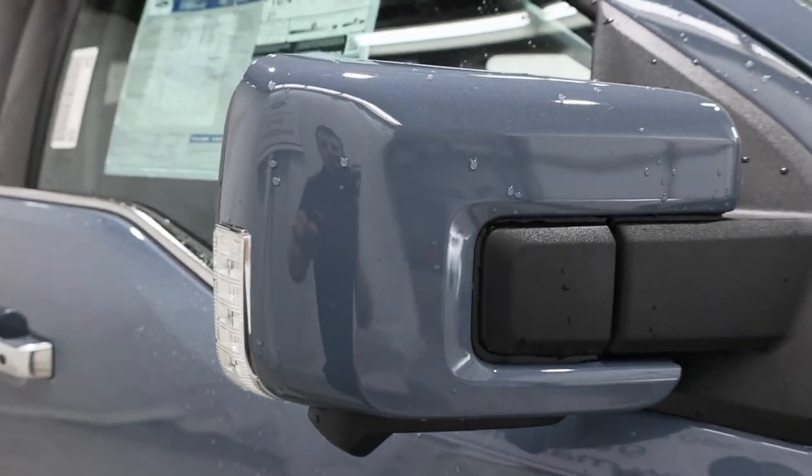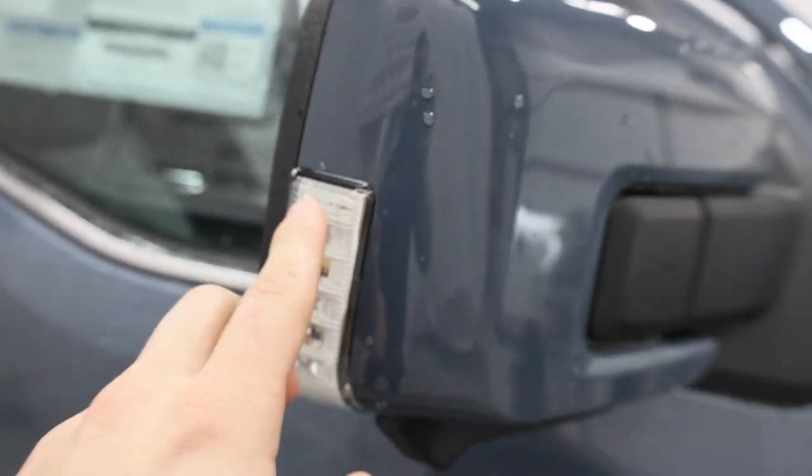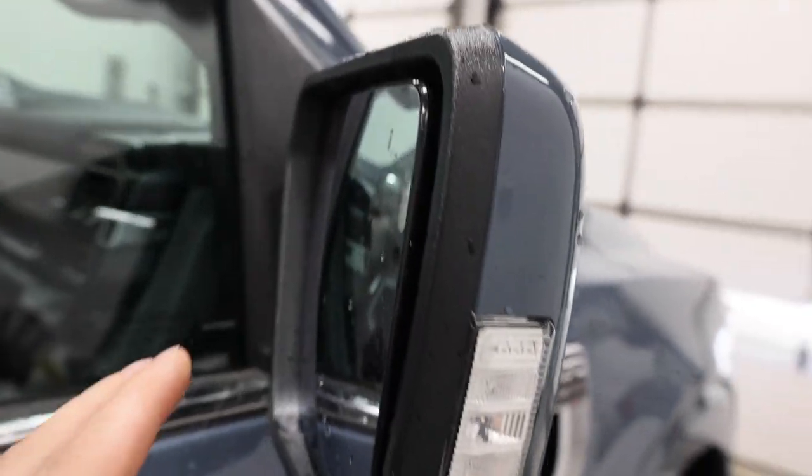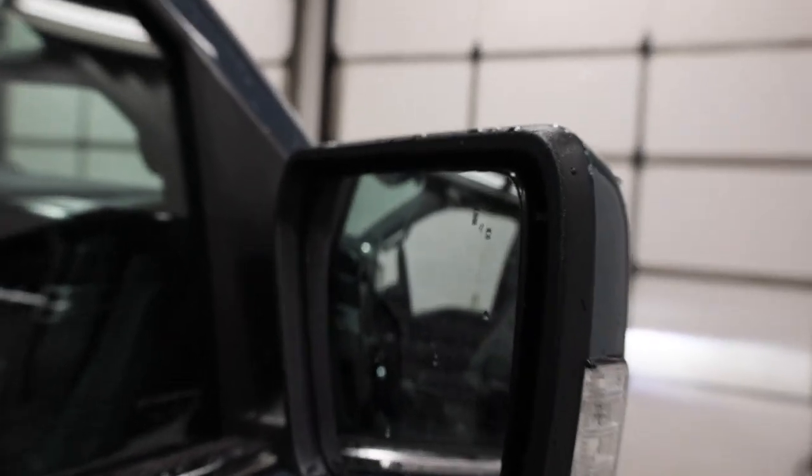The mirrors are body colored and also feature the side mirror spotlight, the side camera, and of course the blind spot indicator in the top corner of the mirror.